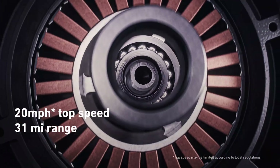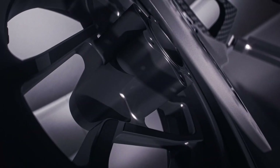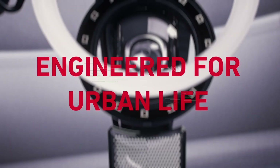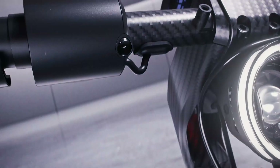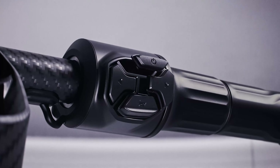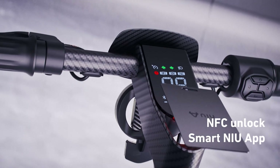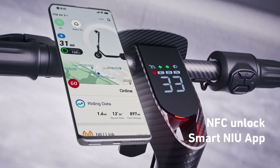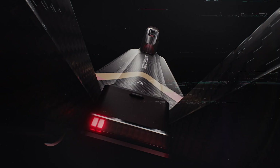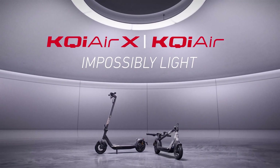Both models are equipped with wide handlebars, 9.5-inch tubeless tires, and a spacious deck for maximum comfort. They also feature front disc brakes and regenerative braking to extend both range and battery life. The scooters are powered by 21700 lithium-ion batteries, offering extended battery life and a fast five-hour charging time. For added security, these scooters can be locked and unlocked using a custom NFC card or via Bluetooth.